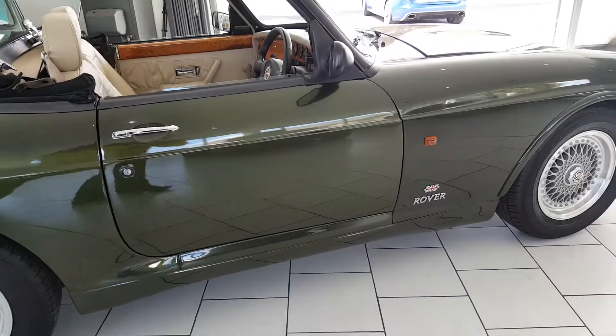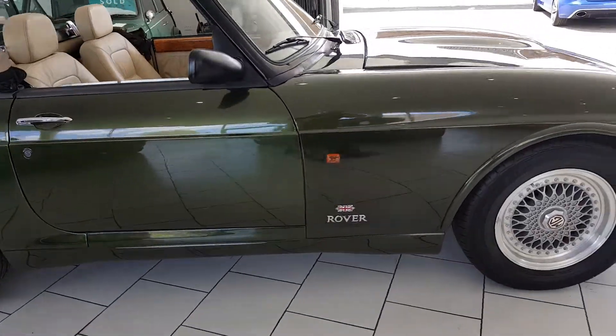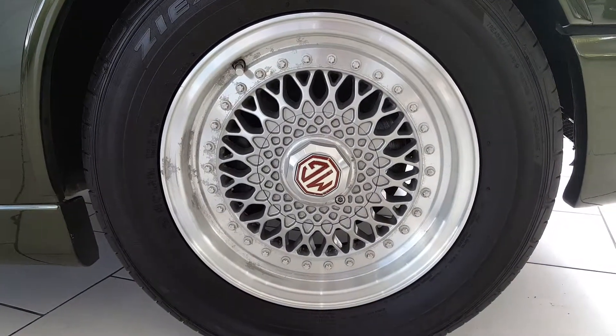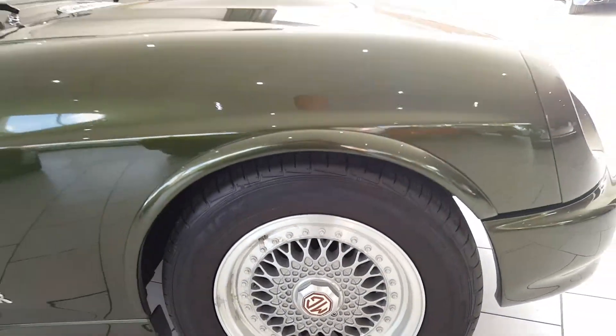It's in absolutely fantastic condition. It comes finished in this beautiful wood-coat green. The car has its original split-rim alloy wheels, all with excellent Falcon tyres.